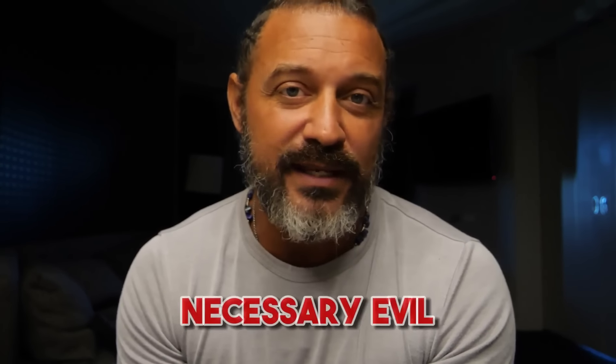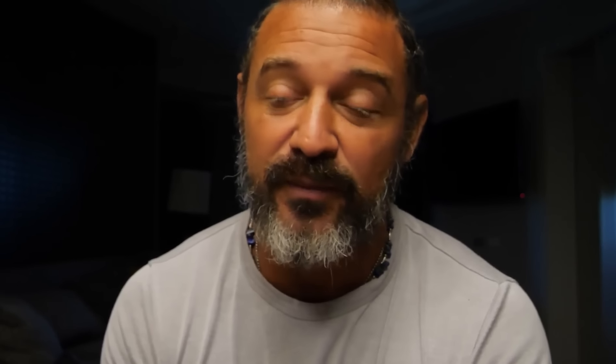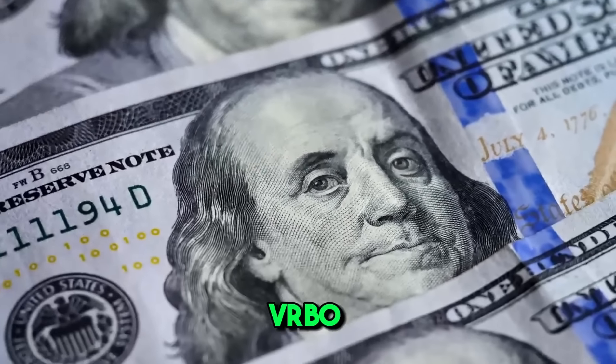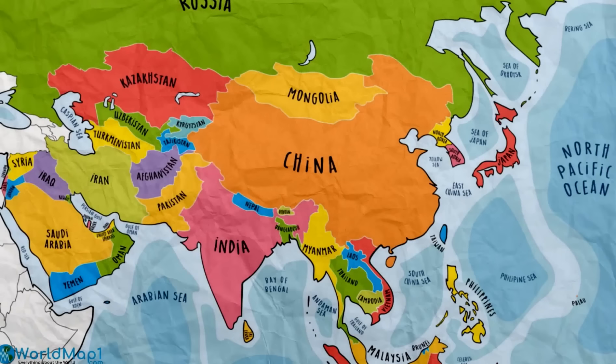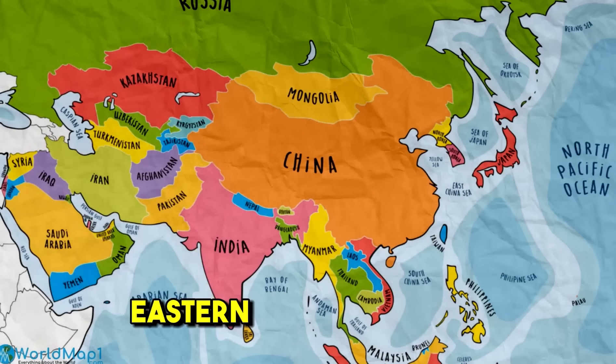The next one I don't necessarily like a lot, but it can be categorized as a necessary evil in the community: it's Booking.com. Booking.com is important for international markets, which includes places like Fort Lauderdale and Miami. They get more business than VRBO in those areas. In Asian markets especially, and Eastern Europe as well, Booking.com is huge.